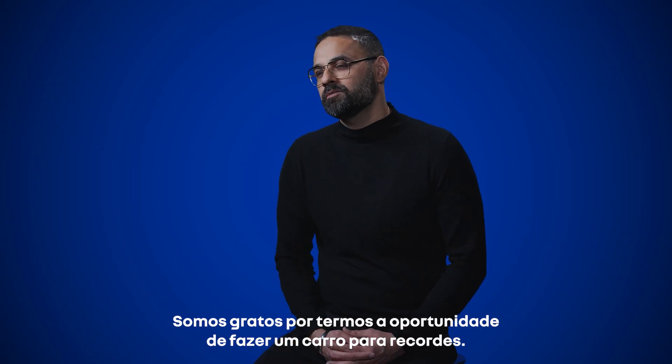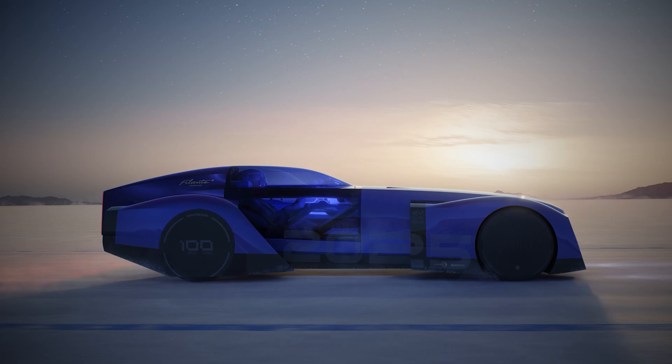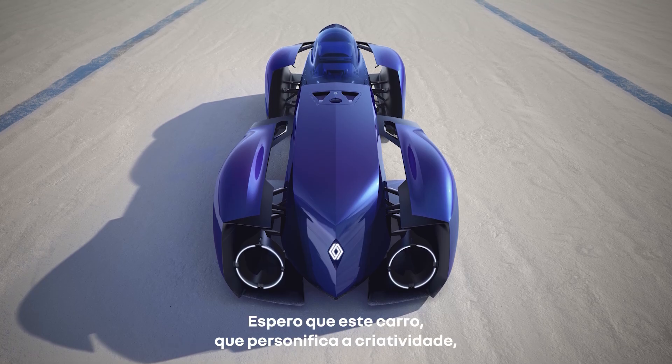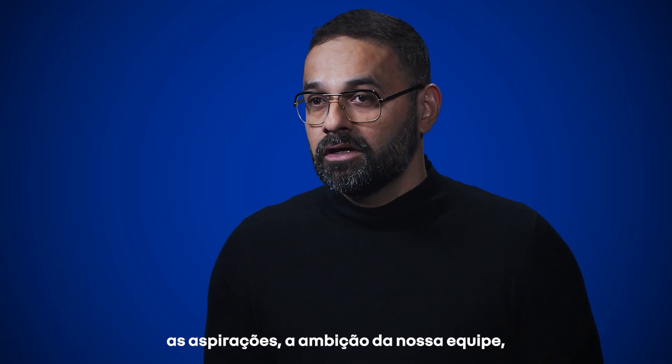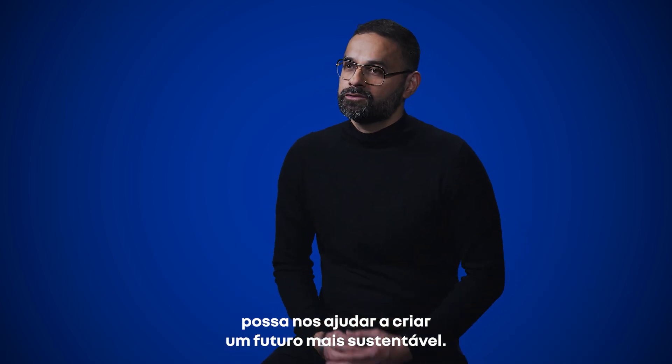We are grateful to have the chance to make such a record-making car. Hopefully, this will inspire future generations, just like the 40 CV inspired us in the past. I hope that this car, which embodies the creativity, aspirations, and ambition of our team, is able to help us create a more sustainable future.